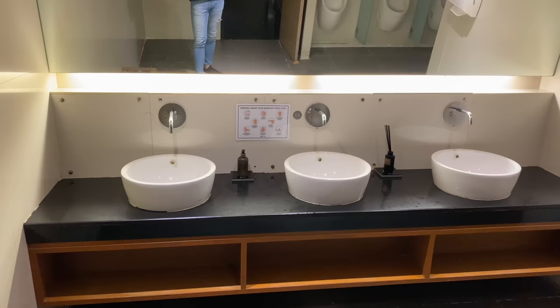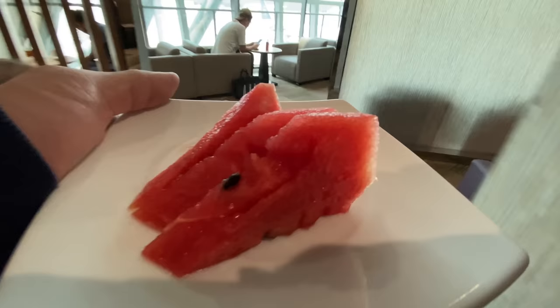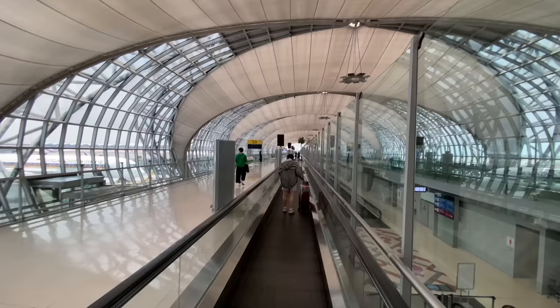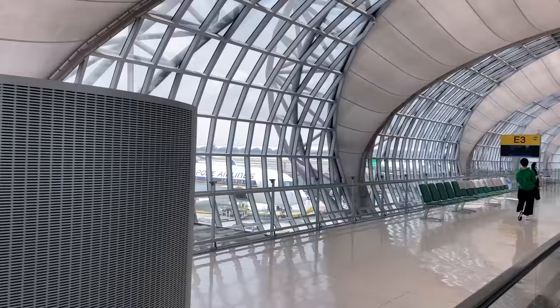It's not a lounge that I would go to the airport early for. The bathroom is pretty nice and the lighting is good as well. I had some food before landing into Bangkok and I know I'm going to eat more later on the flight to Singapore, so I'm just going to have some watermelon and then head to my gate. One thing I really like about Bangkok Airport is the abundance of natural light and how spacious it is.